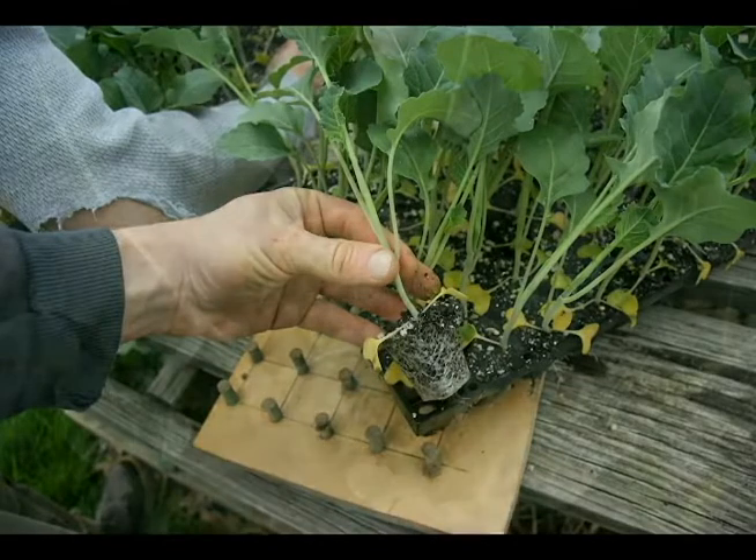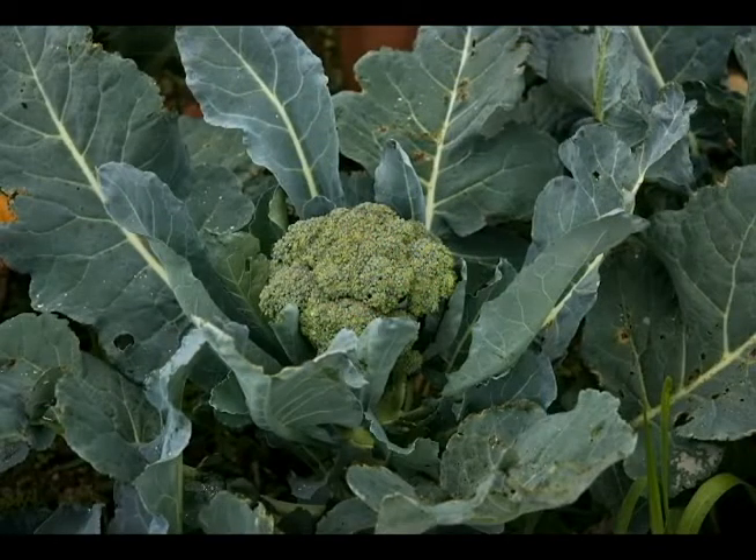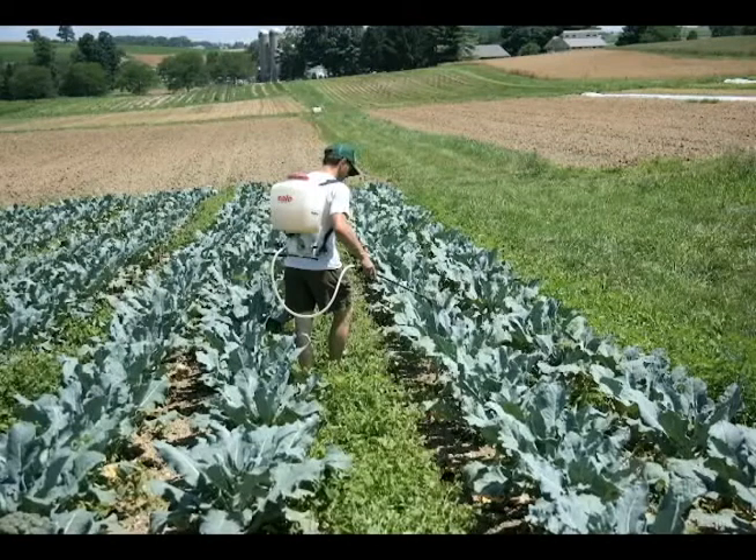For cabbage worm we use Bt — Bacillus thuringiensis. The kurstaki variety is the one most effective for controlling cabbage worms. We don't really worry about cabbage worms necessarily affecting the health of the crop — it's almost more of an aesthetic issue, in particular in broccoli heads. It can also be a problem in winter kale, large kale, and cabbage, where cabbage worms will chew holes in the leaves, or in broccoli there are green worms peppered throughout the head. They don't cause a whole lot of damage to the plant except that when you go home to cook it and put it in a pot of water, a bunch of green worms float to the top. So it's mostly keeping our customers happy that's why we use Bt.